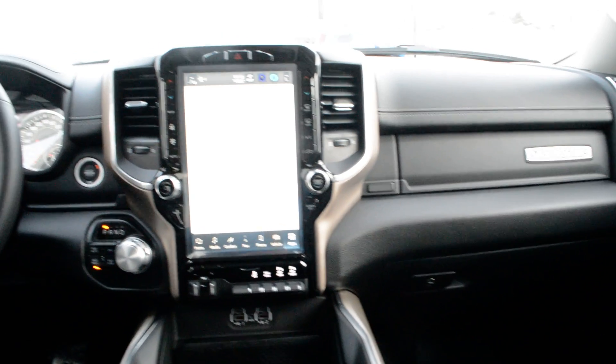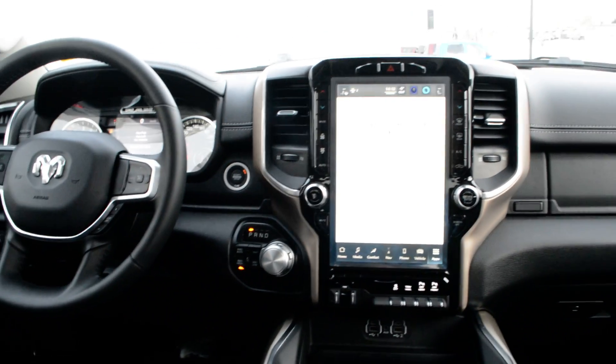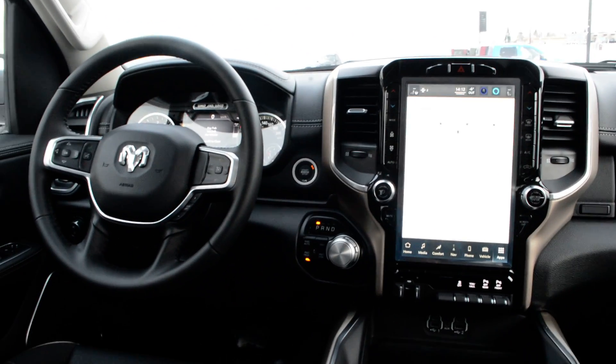This Ram 1500 Laramie is packed full of great features inside and out. If you're looking for more information on this truck, please feel free to give the team a call at 780-826-2999.